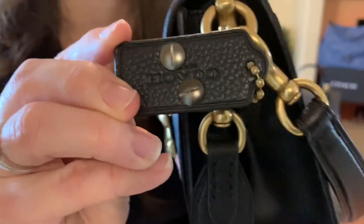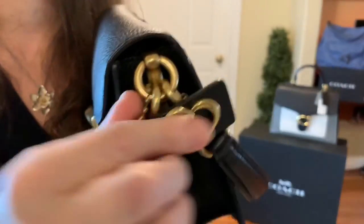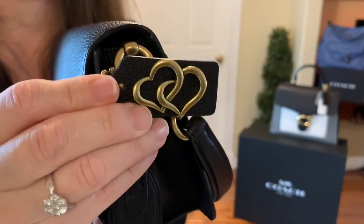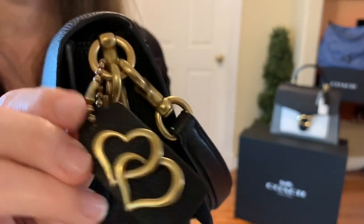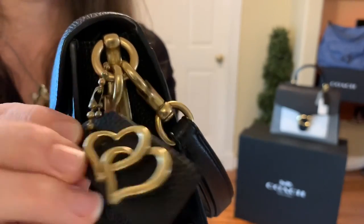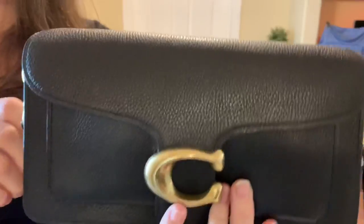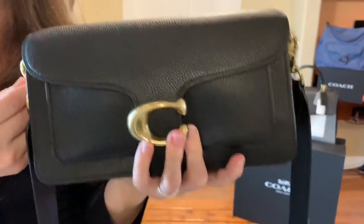It came with a hang tag, but I embossed this beautiful hang tag when I went to the trunk show last week. They had a beautiful limited edition motif pen embossing station and I absolutely love it.